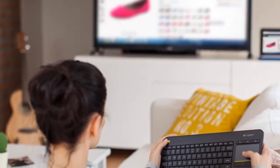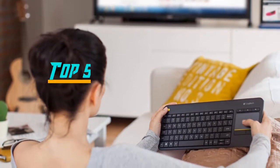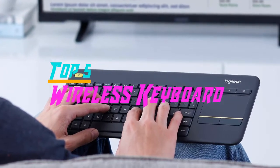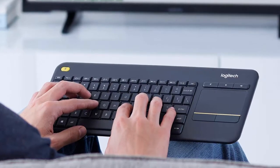Hello everyone, welcome back to the Review Pro. In today's video, we are going to check out the top 5 best wireless keyboards in 2019. To see the price and more information about these wireless keyboards, please check out the links down in the description. So let's dig into the video.